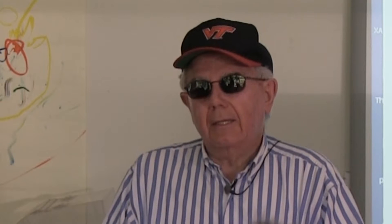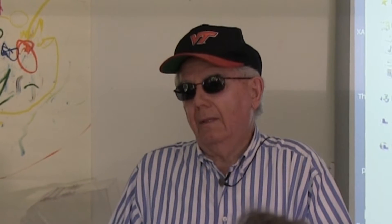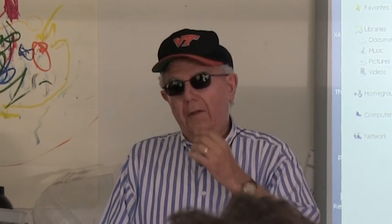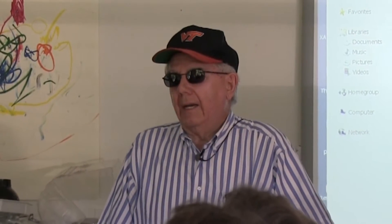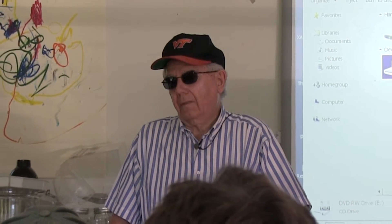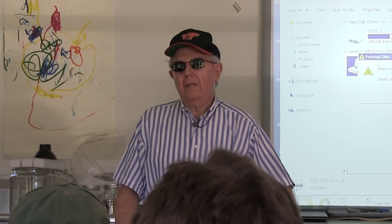So what happened is when I got to Virginia Tech, I was busy doing mine land reclamation. And eventually I stopped doing that and got into what I call conservation agriculture. And how that got started is a story in itself.